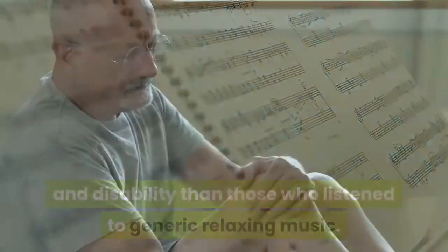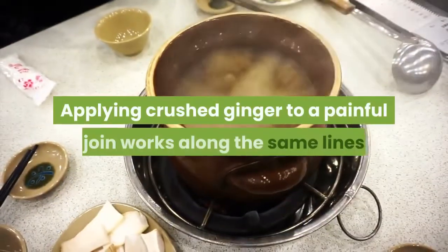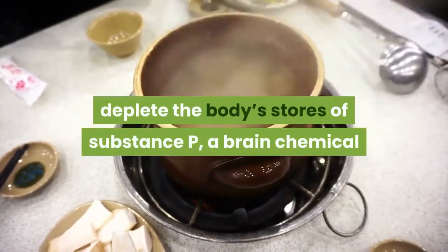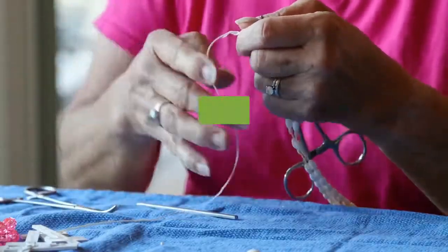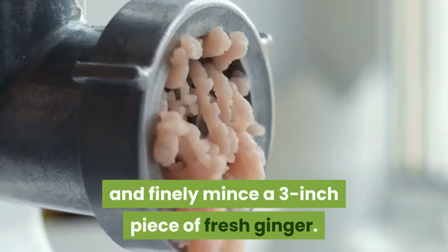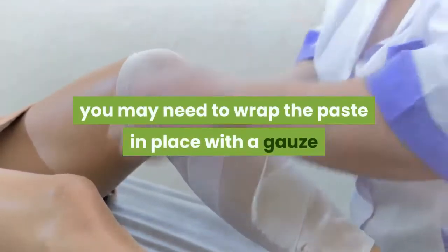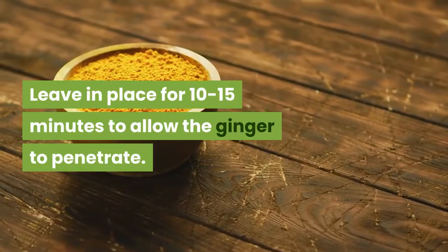Make a ginger poultice. Applying crushed ginger to a painful joint works along the same lines as capsaicin — elements in the plant can deplete the body's stores of substance P, a brain chemical that carries pain messages to your central nervous system. One study of 56 people found that ginger eased symptoms in 55 percent of people with osteoarthritis and 74 percent of those with RA. Peel and finely mince a three-inch piece of fresh ginger, mix it with just enough olive oil to form a paste, and apply it to the painful joint. Wrap in place with gauze or bandage and leave for 10 to 15 minutes.